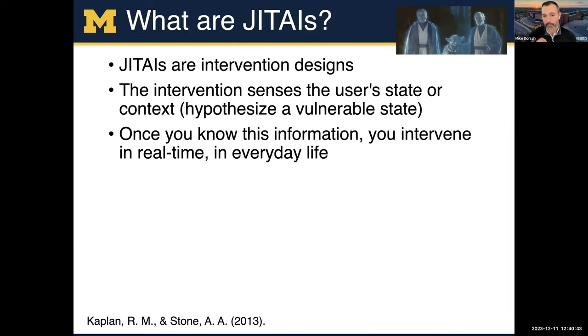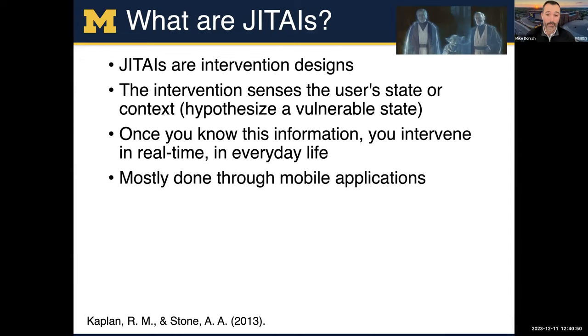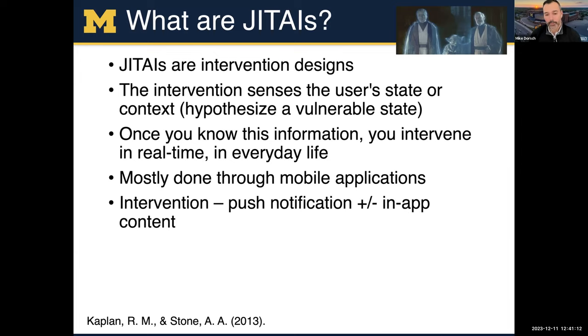Once you know the information obtained from a user, you intervene in real time in their everyday life. Mostly done through mobile apps — you could think of examples like Facebook or Twitter where you might use data to provide a potential just-in-time intervention — but mostly through mobile applications. The intervention is usually a push notification or SMS, though a lot of times it's done through push notification because you need technology on their device to sense some of these states, plus or minus in-app content.